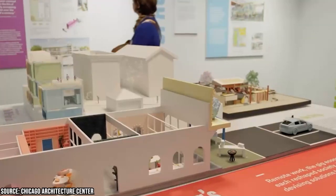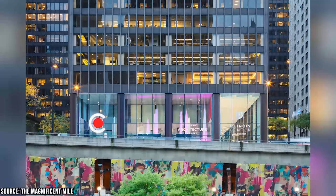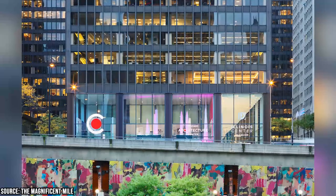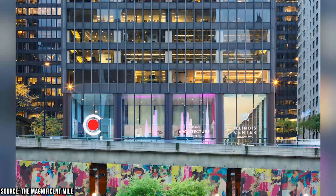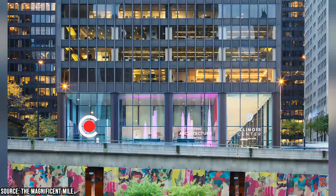The CAC is a must-visit destination for anyone interested in architecture and design. With its vast collection of models, exhibits, and tours, visitors can immerse themselves in the world of architecture and gain a deeper appreciation for the buildings that define the city's skyline.